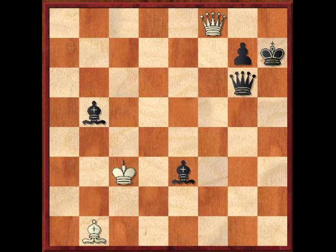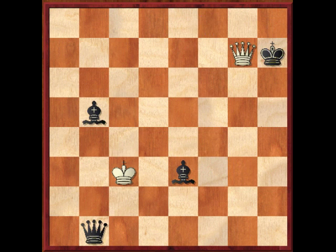After king to c3, black now has to take the bishop to avoid this drawing line. And if you guessed queen takes g7 — king takes g7 — you were right, because that's stalemate. And that's the point of this beautiful little puzzle from Prokop from 1925.